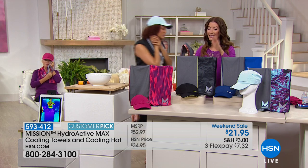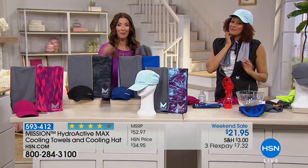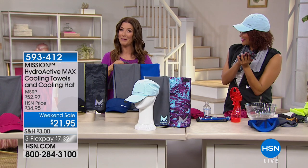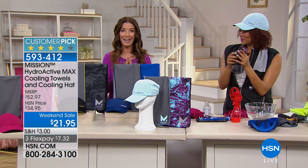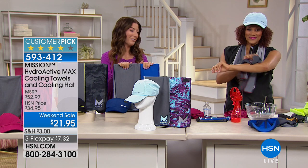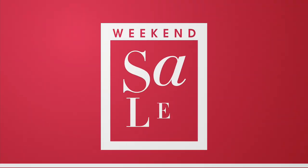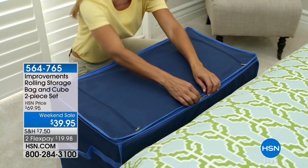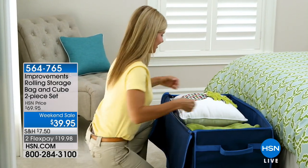Get everyone in your family this set of cooling towels with a hat. You're going to be so thrilled. You're watching our weekend sale — two hours only here at HSN, over 50% off retail. Thank you so much — that's brand new from Mission. And from Improvements this hour, we have a fabulous idea to get yourself organized.